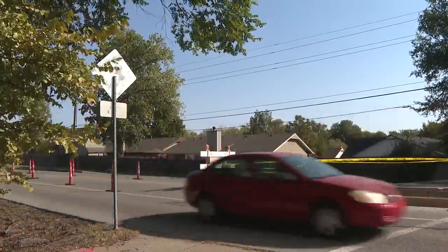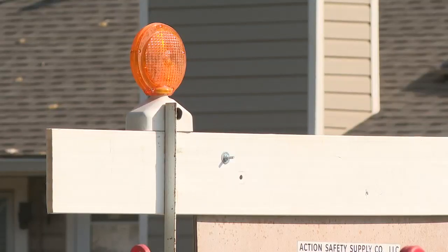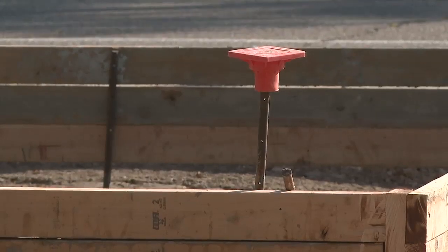One neighbor who lives off the stretch, who didn't want to go on camera, shared with me that he wishes the city would also widen this road, saying he's gone to the city about it, but they responded saying they don't have the money.